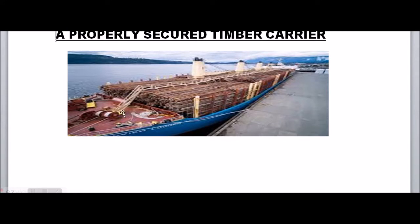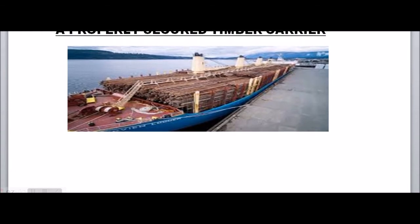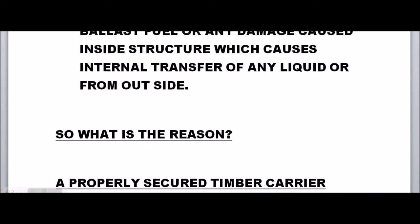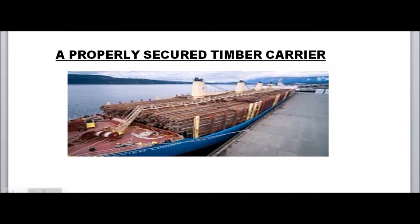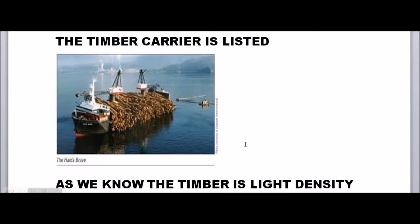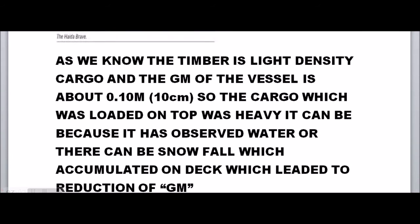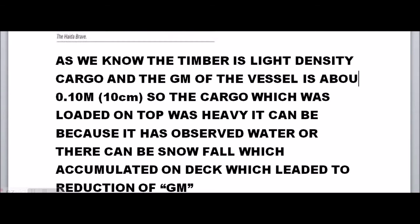Let us assume this is a properly secured timber carrier — everything was okay when it was at berth. Now, suddenly the timber carrier is listed by 4 degrees or more. The GM of the vessel is 10 centimeters, which is the minimum required GM as per stability conditions for a timber carrier — that is 0.1 meters.